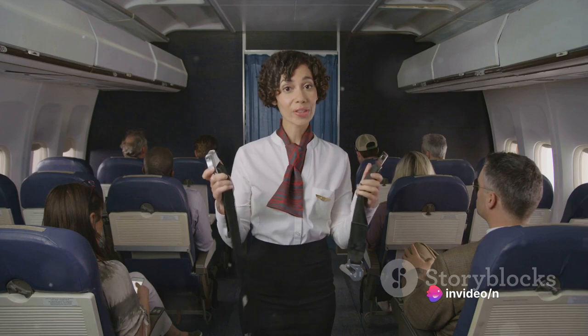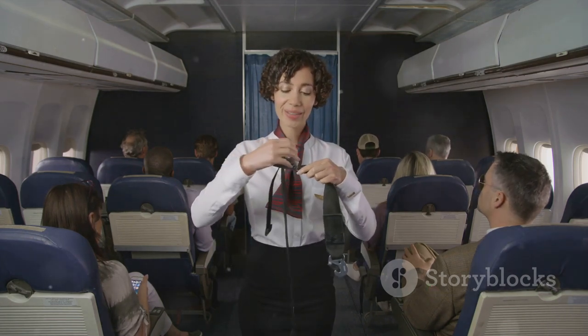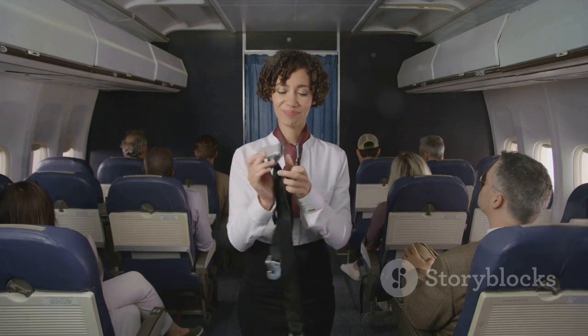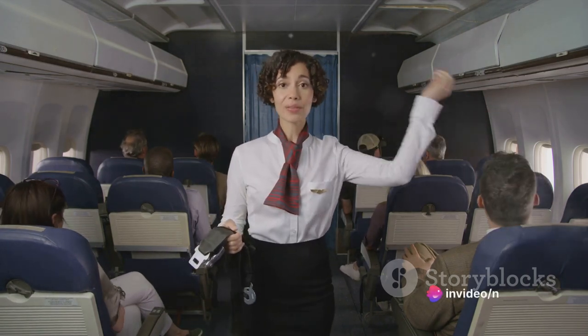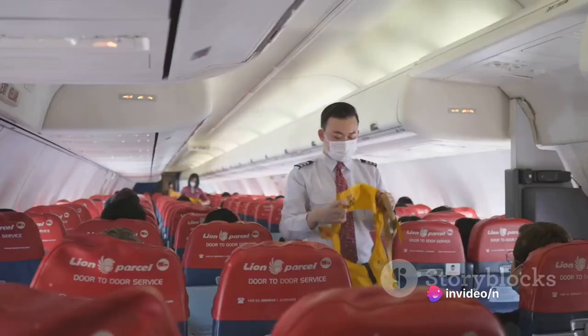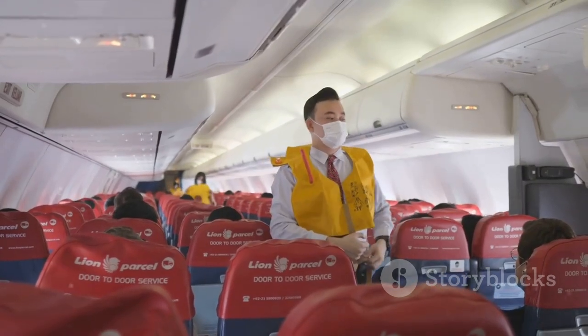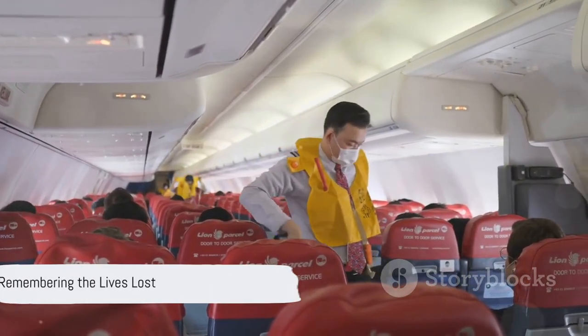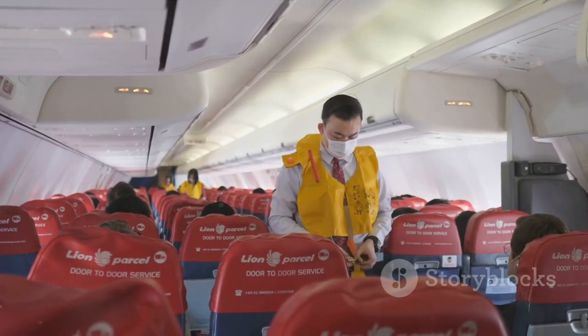This tragic event has left a lasting impact on the aviation industry and highlights the importance of continuous efforts to improve aviation safety. The story of Flight 431 is a testament to the fact that we must never stop learning, never stop improving, and never stop striving for the highest standards of safety in aviation. In conclusion, let's remember the lives lost, the lessons learned, and the changes sparked by this unfortunate event. As we continue to fly, let's ensure their memories are honoured through our commitment to safety.